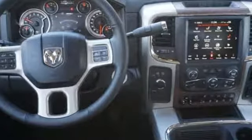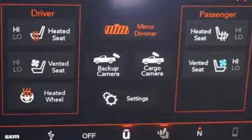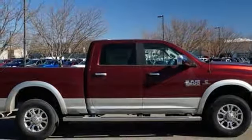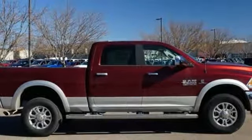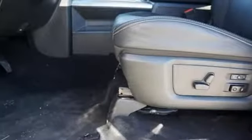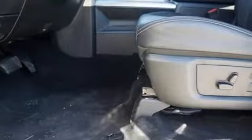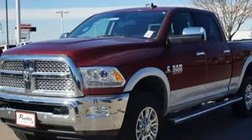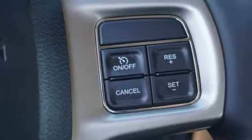Turbo i6 engine, electronic shift on the fly, automatic transmission, trailer brake controller, streaming audio, doors and push button start proximity key, dual zone climate control, power sliding and tilting sunroof, HD suspension, auto dimming rear view mirror, and power heated mirrors.